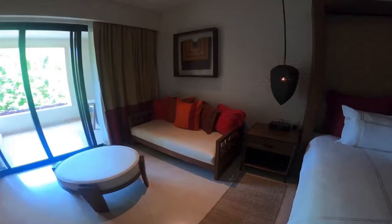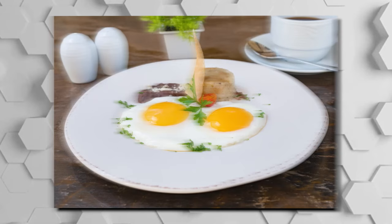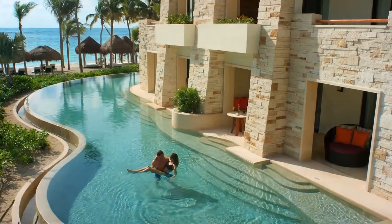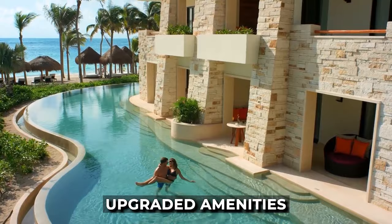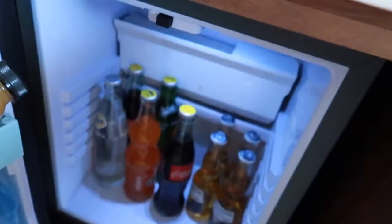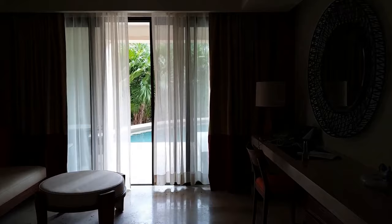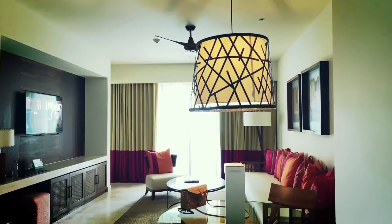Guests who opt for the preferred club accommodation enjoy exclusive services and amenities. This includes access to the private preferred club lounge where daily continental breakfast is available. Preferred club guests also receive upgraded amenities, enjoy a daily à la carte breakfast at the seaside grill, have free computer access in the lounge, and benefit from upgraded minibar facilities. Whether guests choose standard rooms or the preferred club, they can expect a high standard of service and a comfortable stay.